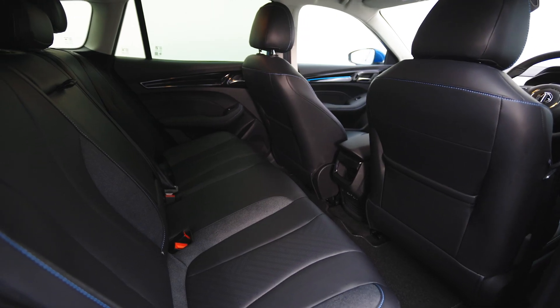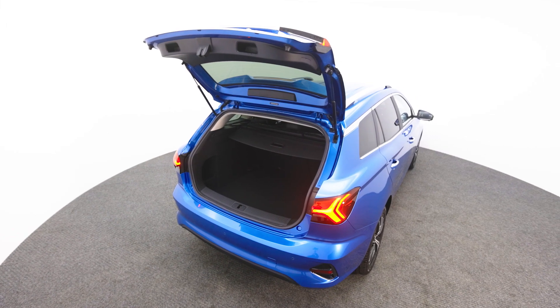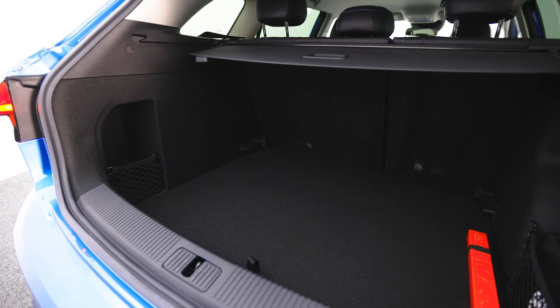Being an estate, the MG5 is extremely practical, and space inside ranges from 479 to 1,367 litres of boot space. It has a low boot floor for easy loading and access.